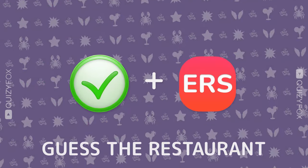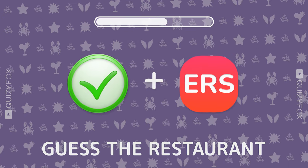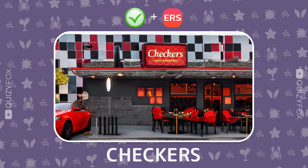How about this one? Guess the restaurant from two emojis. Checkers — you're checking all the boxes.